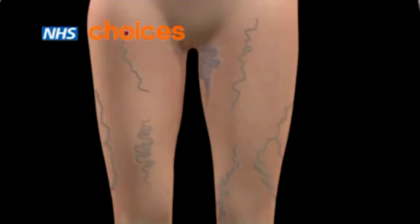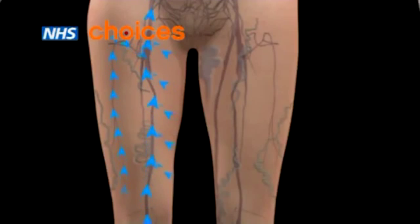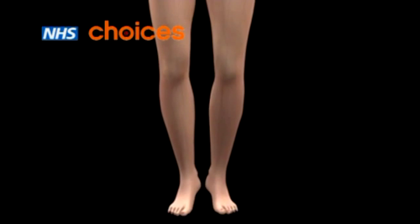Removal of varicose veins does not affect the blood flow, since other veins take over their role. Even after surgical treatment, there is still a risk that varicose veins may come back.